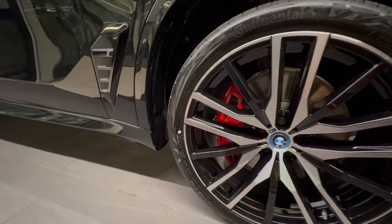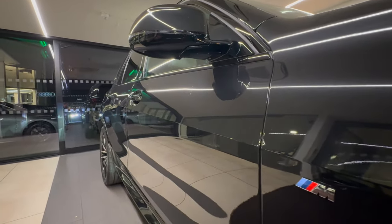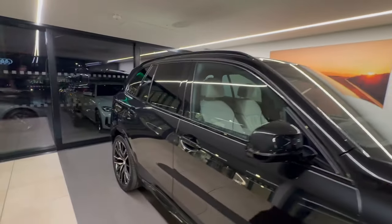Red brake calipers shine through the wheels. Down the air breather you'll also see the 'Electrified by BMW' M Sport detailing, and at the start of the video you will have noticed the electric folding mirrors.